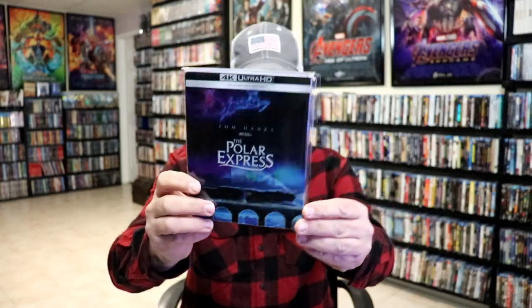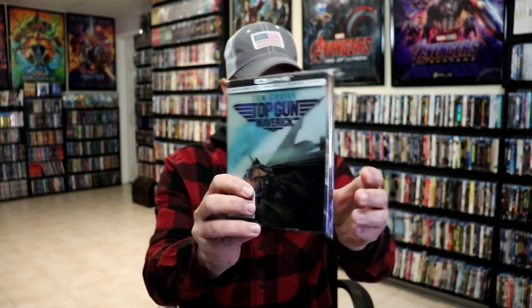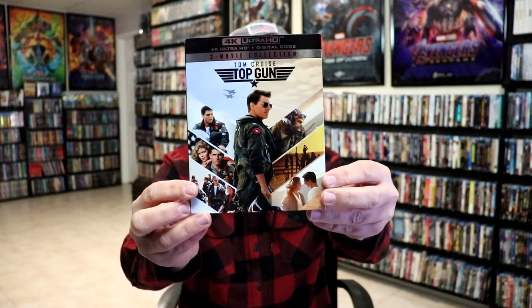We were supposed to get a still book for The Polar Express, which I believe got discontinued or canceled, so I did pick up the Zovio exclusive Polar Express still book — I did an unwrapping of that if you'd like to check it out. Another big release for the month was Top Gun: Maverick. I got the still book with the magnetic lenticular card, which I think was a Walmart exclusive, and then the two-movie 4K collection. I really love the artwork on this one.